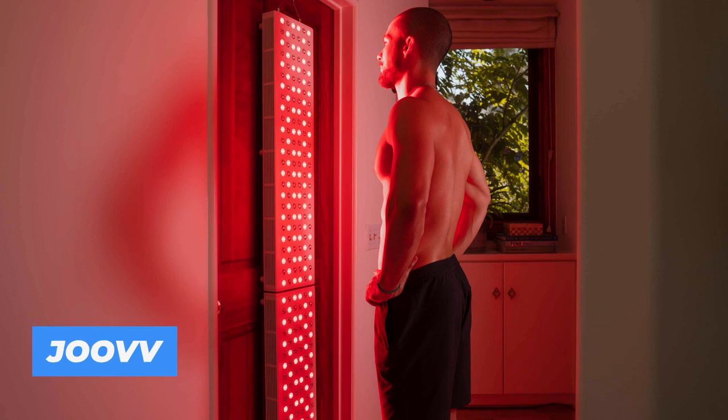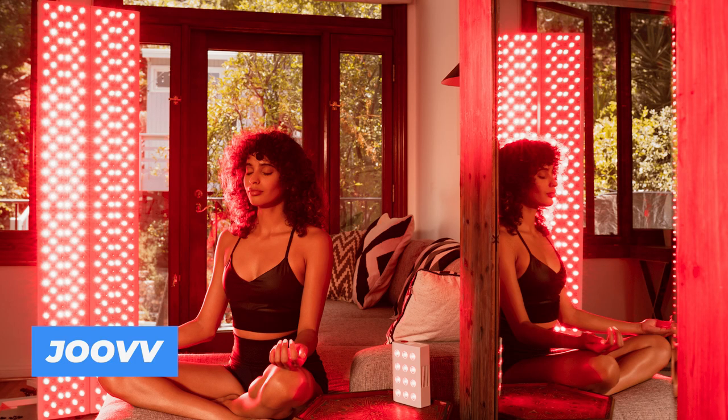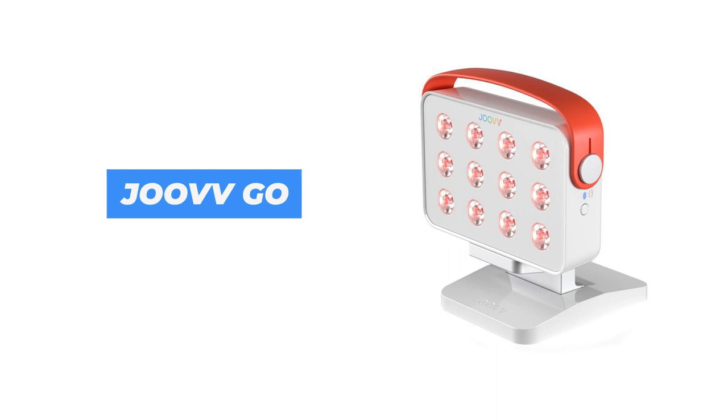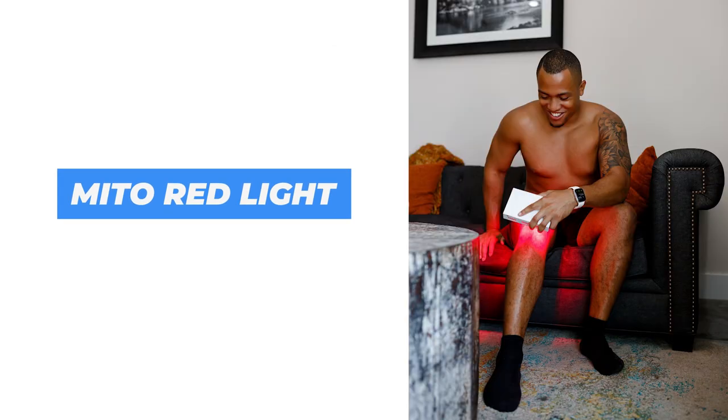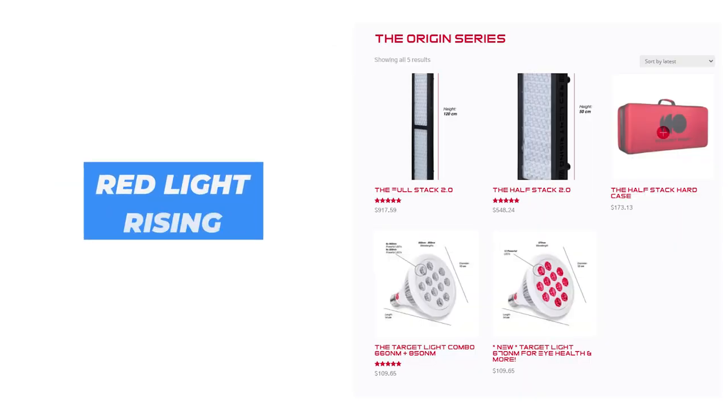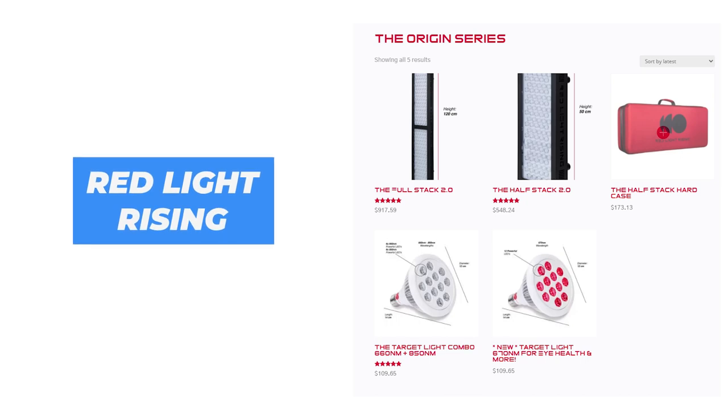There are upgraded panels from Juve — they're launching the Juve 3.0, which is about to hit the market any time now. Mito Red have released a new product, and Red Light Rising are releasing a product too. There's a bunch of new ones, so there's going to be a whole new comparison. Stay tuned for that. I'm also going to be doing a handheld red light therapy comparison series later in the year, looking at things like the Juve Go and some of these small square panels and the handheld panels.